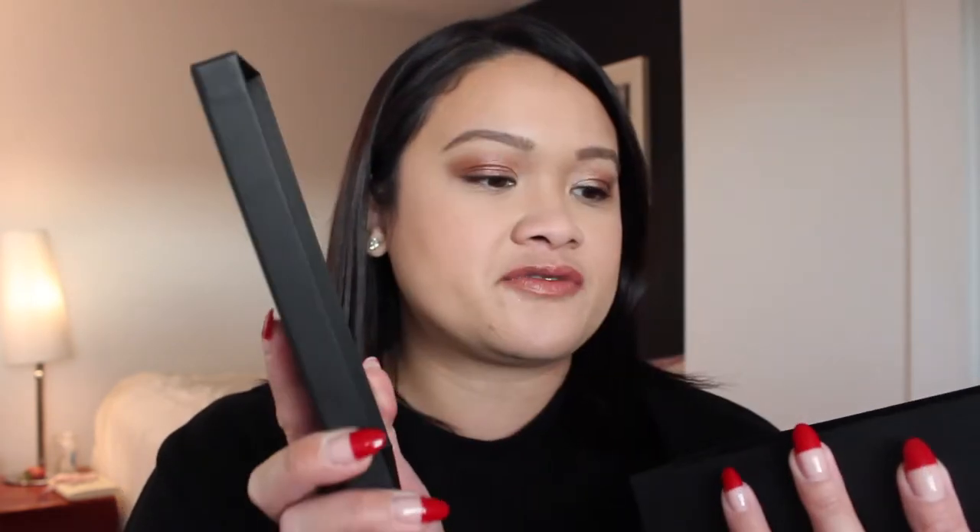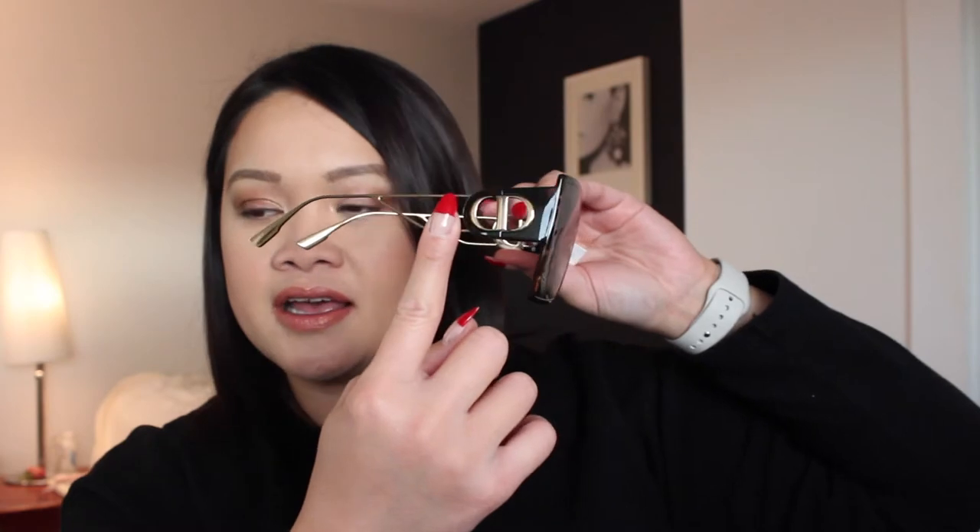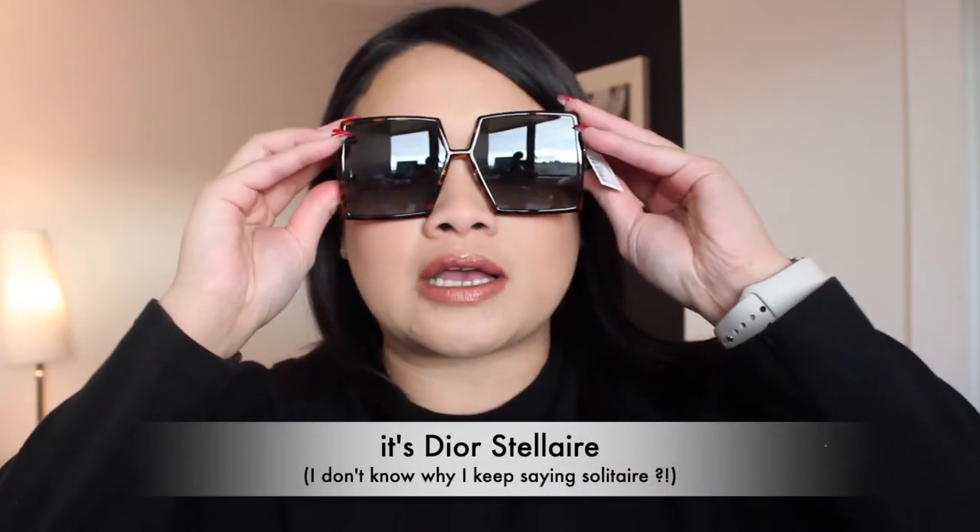The box they gave me looks like a Dior Solitaire box. I'm not sure if this was the exact or correct box for the case. Inside we have the shades and the case. Let me show you the shades first — this is how they look. It's the brown tortoise one I purchased. The Dior 30 Montaigne is an oversized sunglass that has the CD logo on the arm. This is more of a statement piece than the Dior Solitaire that I have.